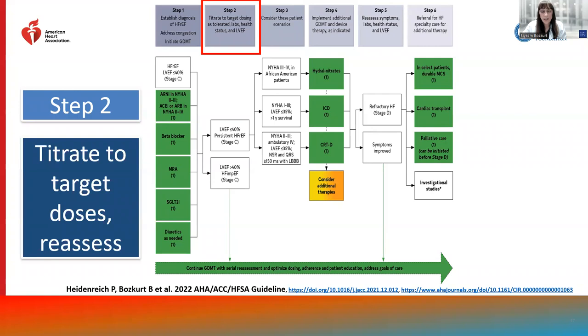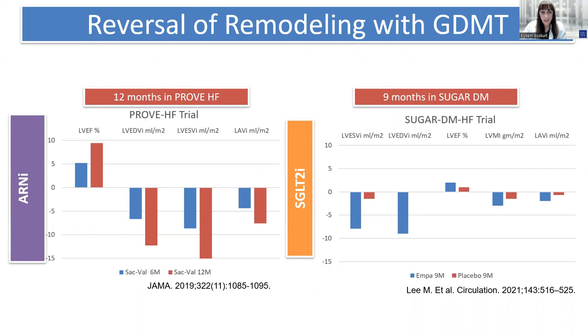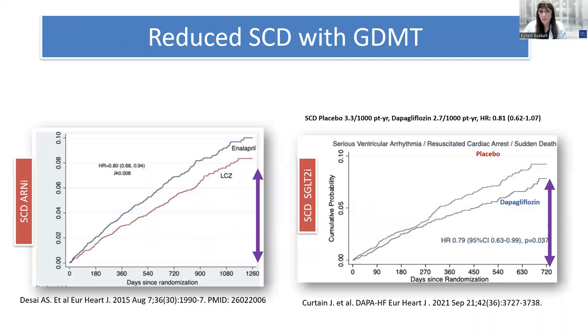In the guidelines, step two is up-titration of the quadruple therapy. All four classes of medications should be up-titrated to optimal doses. We have evidence that optimal doses of ACE inhibitors and beta blockers result in better outcomes. We also have evidence of reverse remodeling with ARNI and SGLT2 inhibitors — critical to consider before initiation of additional or device therapies. These new agents, specifically ARNI and SGLT2 inhibitors, are also associated with reduction in sudden cardiac death.